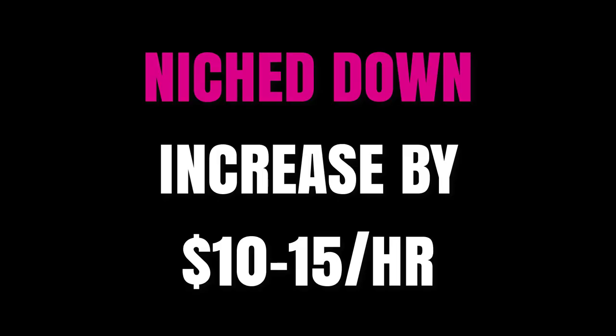Niche focus is another automatic increase. If you are focused on a specific niche — for example, writing white papers just for the NFT space — that would be an automatic ten to fifteen dollar an hour increase. By niching down, your profile highlights you as a specialist in one specific skill. Your title should be something like 'NFT white paper copywriter' — not a list of three or four different services in your title.